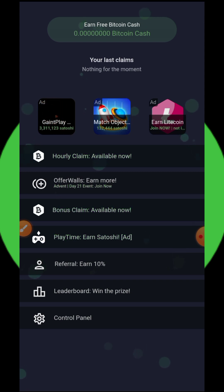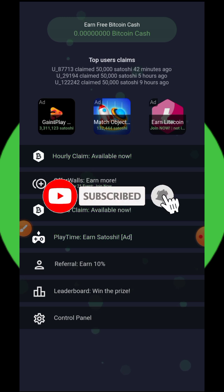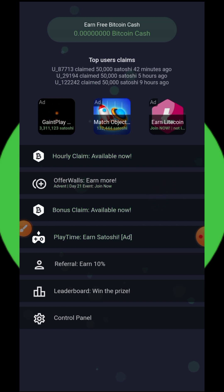On today's video we are going to share another application that can help you earn free Bitcoin Cash without deposit. Before you get into this video, if this is your first time visiting my YouTube channel, please consider subscribing and also turn on your bell notification to get notified every single day we drop a new video.